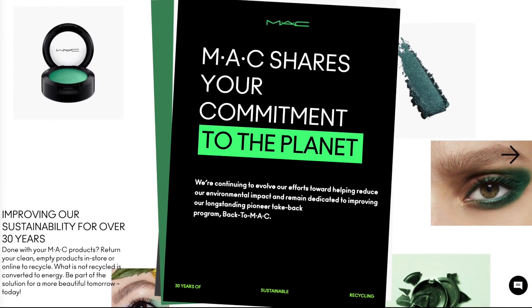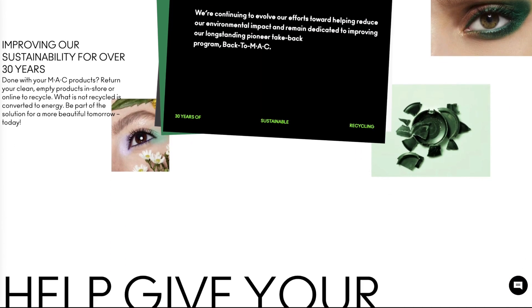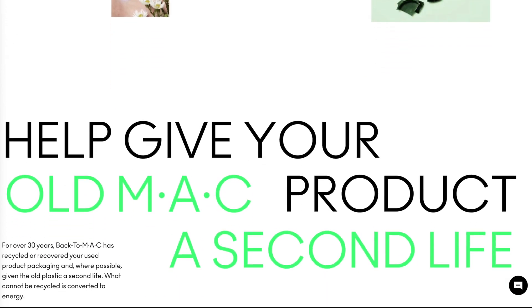Recently they have raised their prices and also they have discontinued the program Back to MAC. This is a program where you could bring back six empty MAC Cosmetics products and get a free lipstick. They are still accepting the empty makeup products but they're not giving anything back to the customer, not even a voucher.